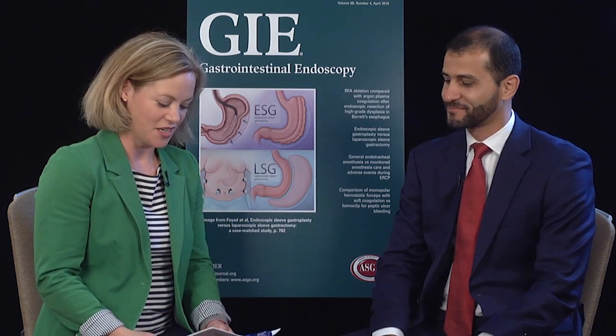Hi, my name is Jennifer Maranke from Penn State Hershey Medical Center, and I'm happy to be here today with Manolo Yovani from Mass General. He's here to talk about his study entitled The Effect of Video Monitor Size on Polyp Detection, a Prospective Randomized Control Trial. Thanks so much for being here today with me. Thank you so much for having me.